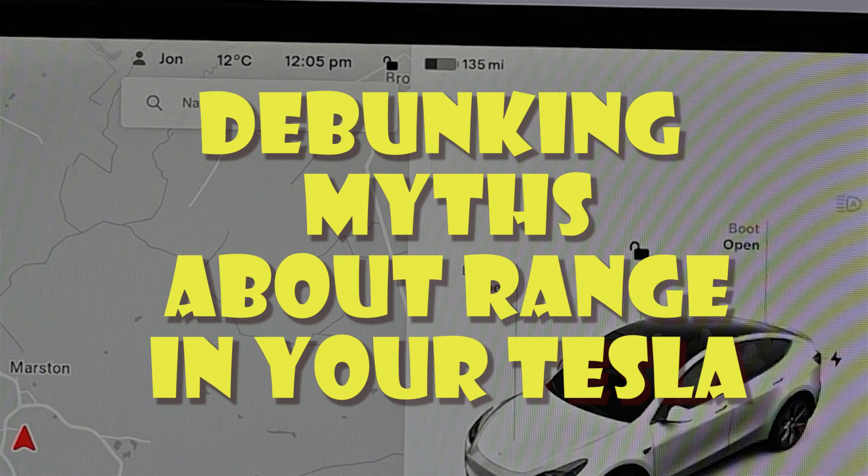Hello and welcome to Tesla Info. Today we're going to debunk some myths about the range displays in your Tesla. There are a lot of people that get confused by this, so we're going to run through all the numbers, where you see them, and what they mean.